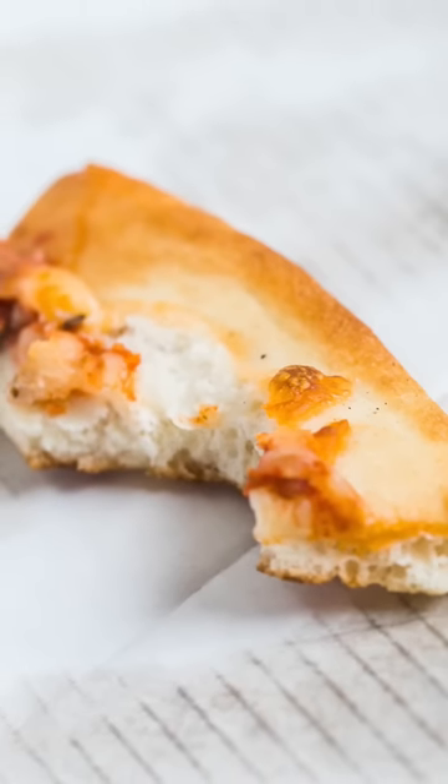Next up: bones. You ever gone out to eat with someone and they leave the pizza crust like a child? That's called the bones — when they eat everything but the crust and leave it on the plate.